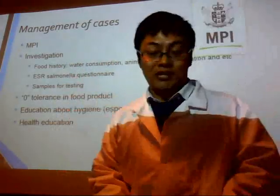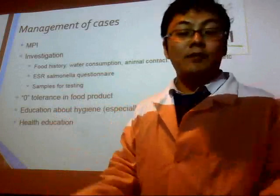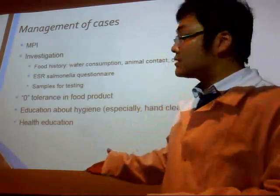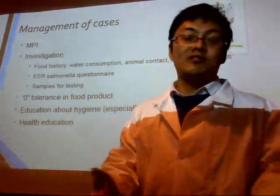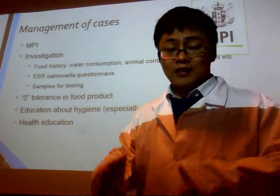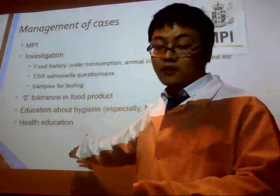As for food products, MPI takes responsibility for sample testing before the foods go to market. A single colony found in the tests or in the petri dishes will result in rejection of the whole food product. MPI is also responsible for hygiene education and health education.